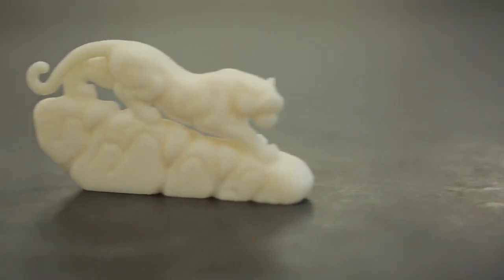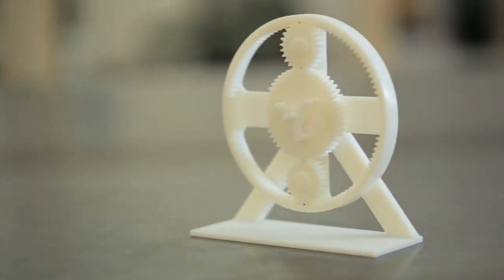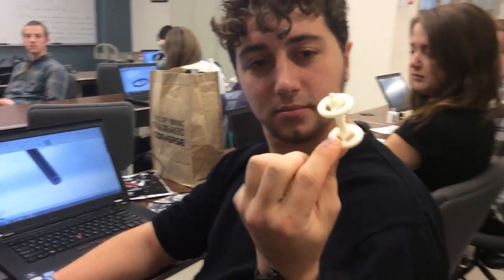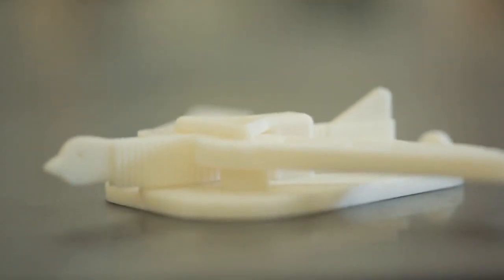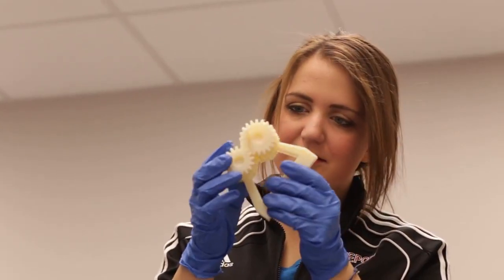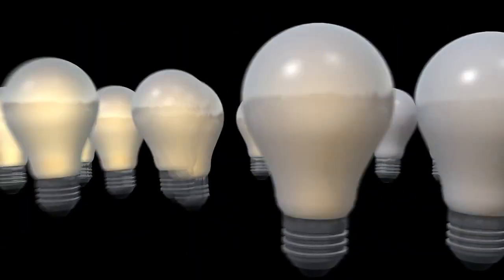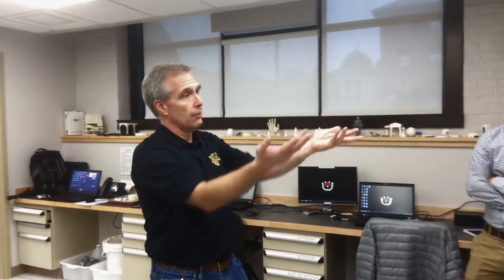Many students understand the ability to print a static singular component in the build volume, but don't fully realize that they can print an assembly of moving parts if they know the tricks of the trade. Once you tell them, 'hey, we can print an assembly,' and show them an example, the light bulbs completely go off — they can take an idea and create a tangible item without having a year of training or a specialized skill set.